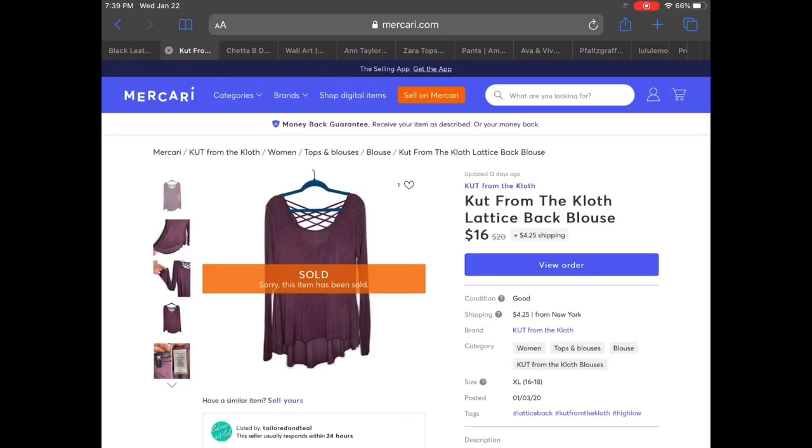Next up is a Cut from the Cloth lattice back blouse. It was this cool faded eggplant color, really nice condition, super soft material, and I accepted an offer of $16 on that shirt.